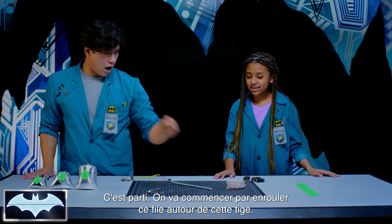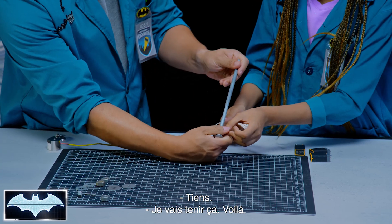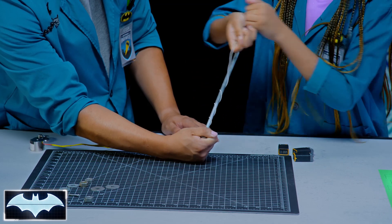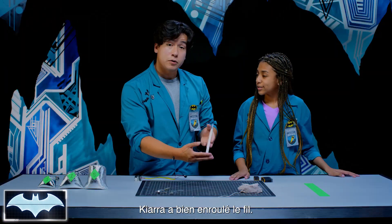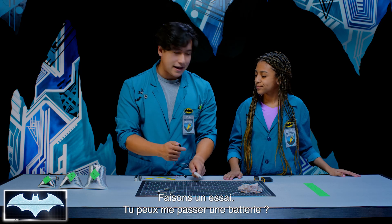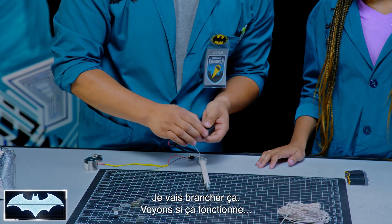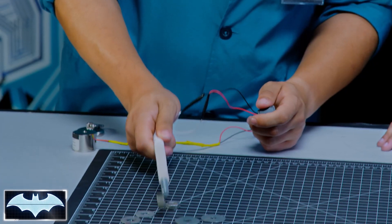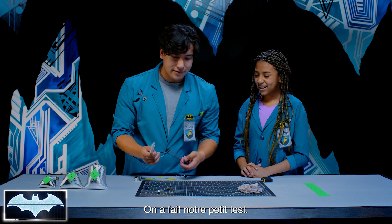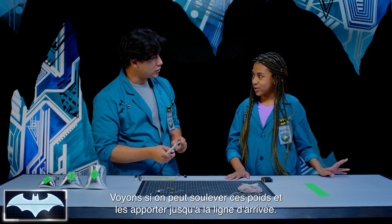We're going to test that out once we build our magnet — see if we can create a magnetic field strong enough to pick up these weights and carry them all the way across the finish line. Kiara, I'm going to need your assistance wrapping that coil around this rod. Kiara did a really good job wrapping this all up — we've got the coil going. Let's test it out. I'm going to plug this in — yay! We got a magnet. Now let's see if we can lift the weights across the finish line.